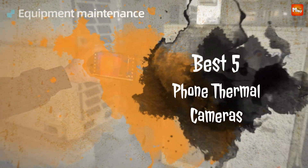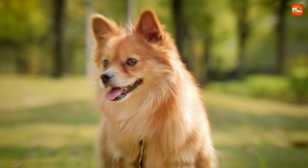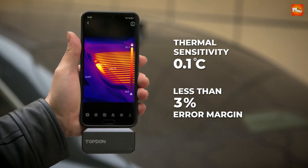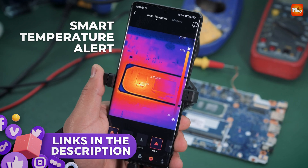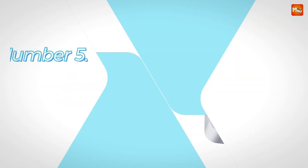Here, we explore the best five phone thermal cameras on the market, each offering unique features and capabilities to enhance your imaging experience. From compact designs to advanced functionalities, these devices are perfect for both professionals and enthusiasts alike. Links to all products are mentioned in the description below. Let's get started at number 5.